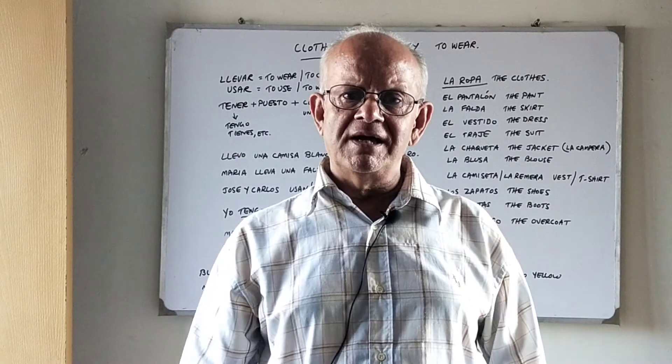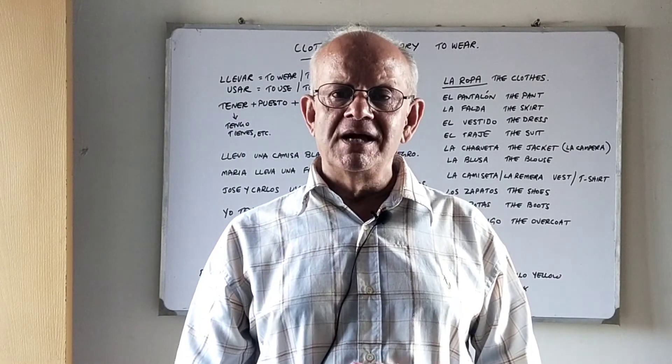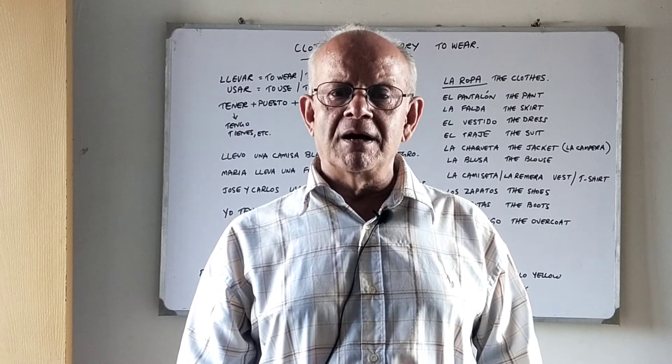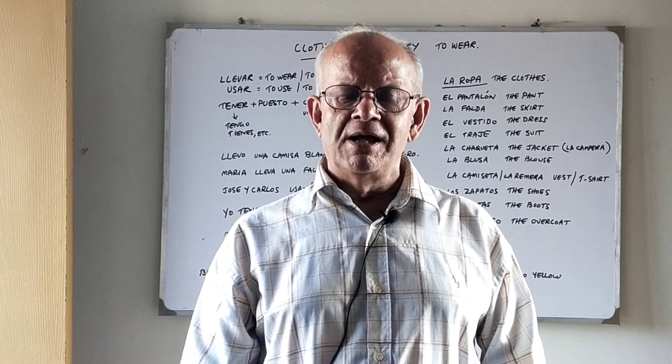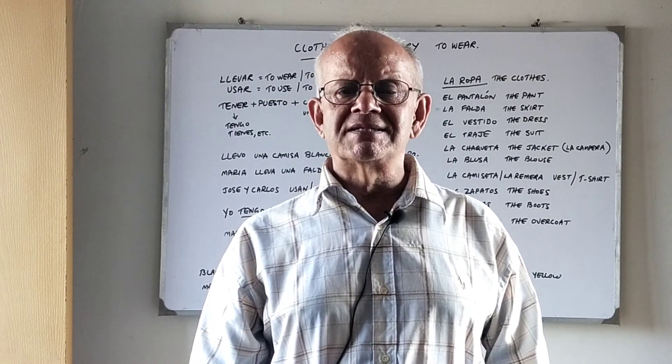So my friends, this was our class for today. I hope you enjoy my classes — continue watching and continue learning Spanish. I upload new lessons every day. Once again, I request you to please subscribe to my channel. Muchas gracias amigos. Hasta luego.